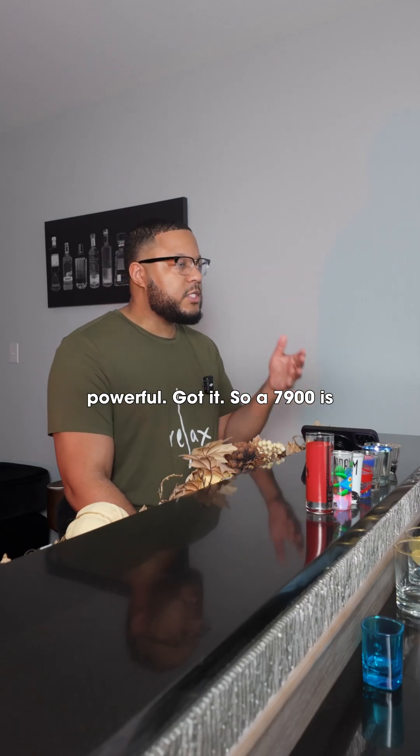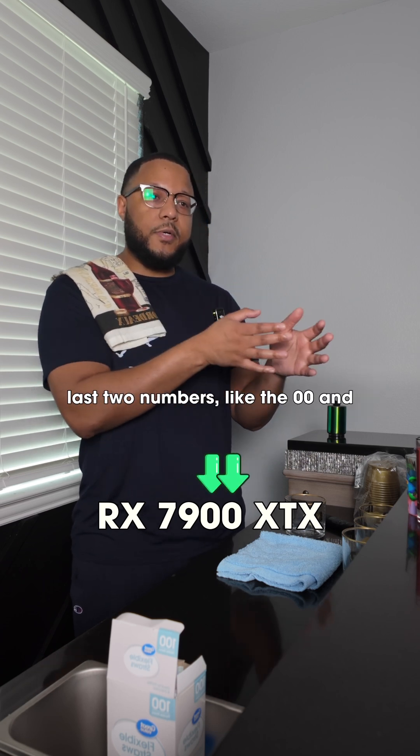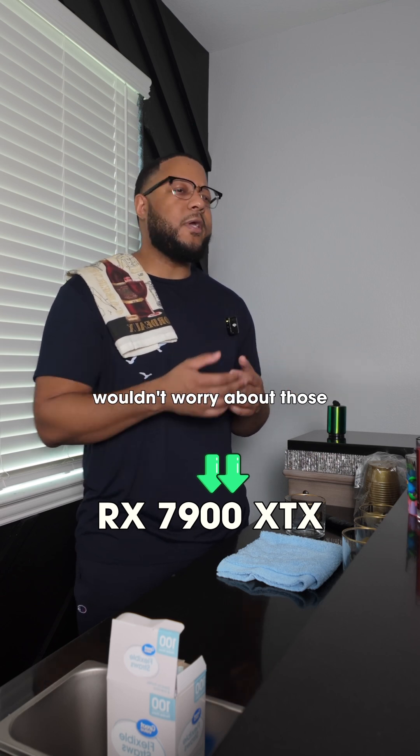Got it. So a 7900 is better than a 7700. Yeah, you're catching on. Now the last two numbers, like the 00 in 7900, are usually for minor differences or product positioning within the tier. I wouldn't worry about those too much.